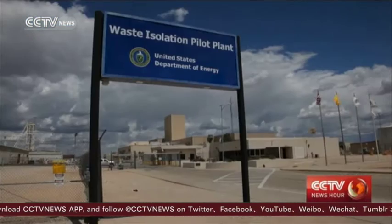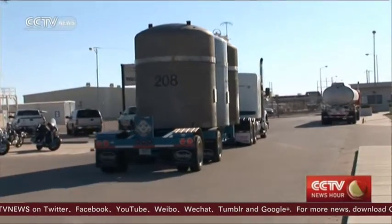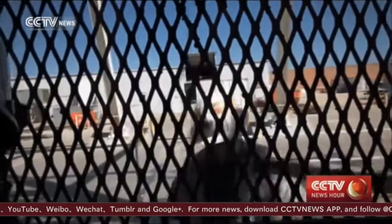Sparsely populated land near Carlsbad in New Mexico. The Waste Isolation Pilot Plant here is only one of its kind in the United States.